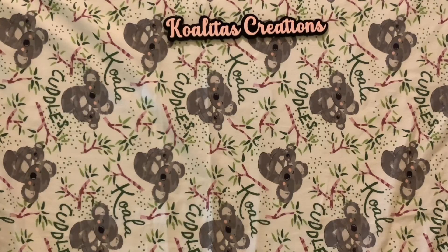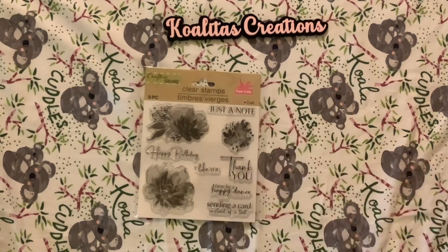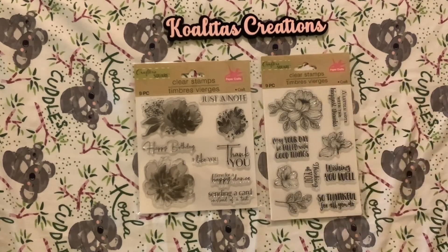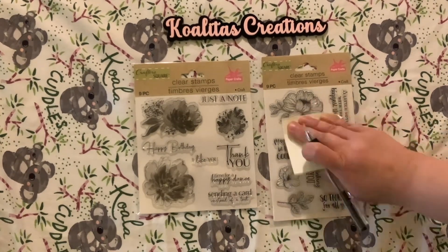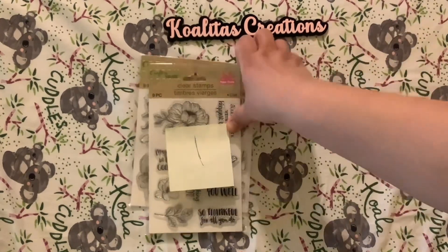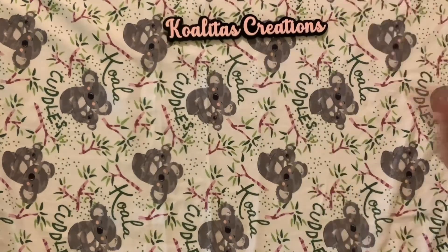I've been on YouTube for two years — my first video was April 2021. I didn't do a challenge giveaway then, so I will give away these stamps! For the first giveaway set — these two stamps — write 'enter me number one' in your comments so I know you want to be in the drawing for this first set.